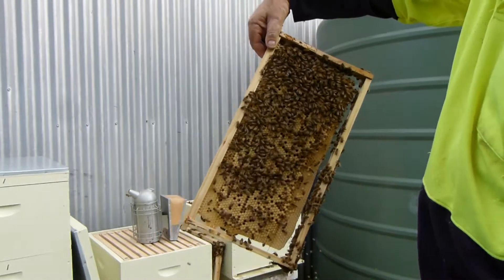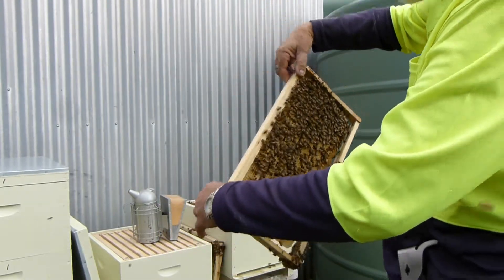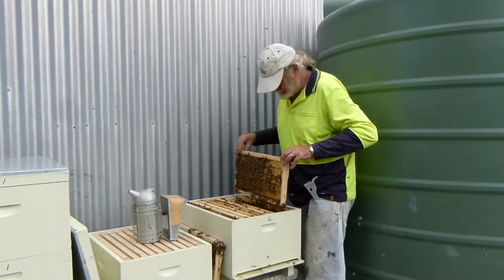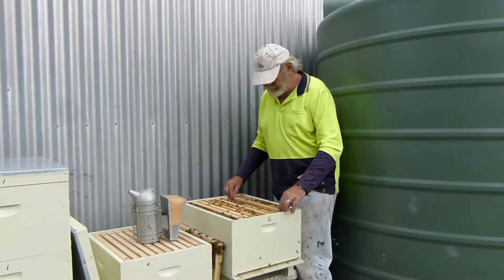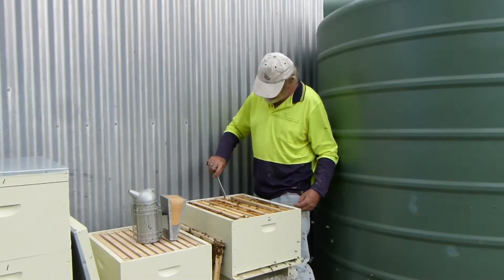As I said before, she lays 2,000 eggs a day, and you can see it — the bees darting in and out all the way around.